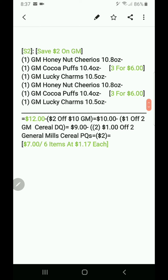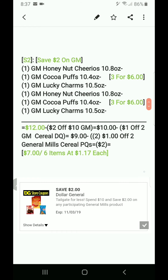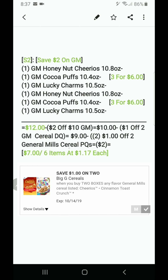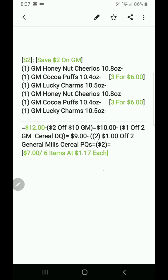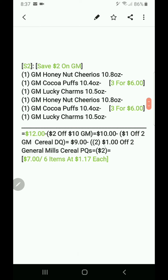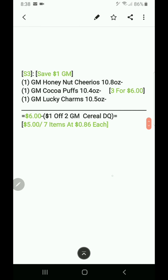Scenario two: saving two dollars on General Mills. Get two sets of three-for-six cereals — six varieties total. That makes it twelve dollars. The two-dollar-off-ten GM DQ makes it ten, the dollar-off-two General Mills cereal DQ makes it nine. Then use two dollar-off-two General Mills cereal paper coupons — nine minus two is seven dollars, or six items at a dollar 17 cents each. The DQ covers two cereals and each paper coupon covers two more.